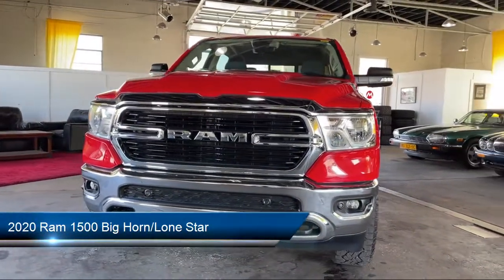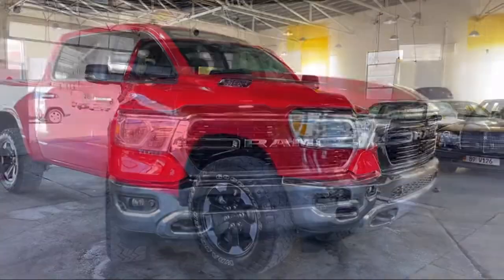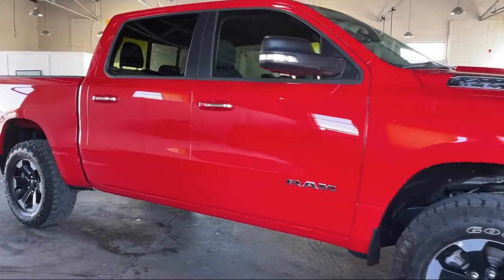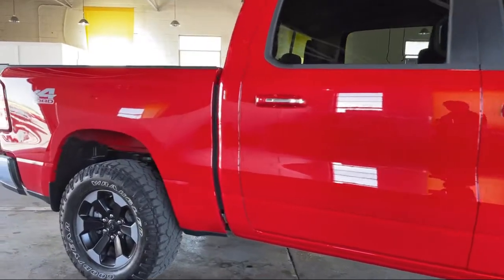It comes equipped with proximity key with push-button start, nine amplified speakers with subwoofer, steering wheel controls, tire pressure monitoring system, leather wrapped steering wheel, and remote start system.